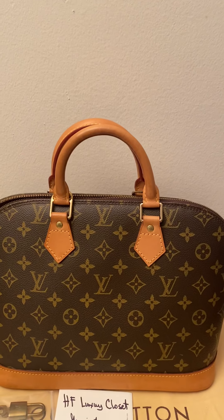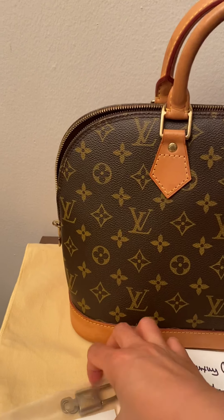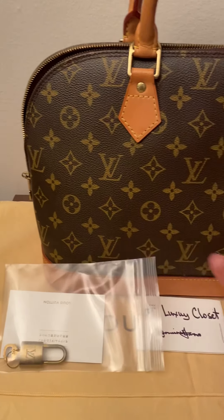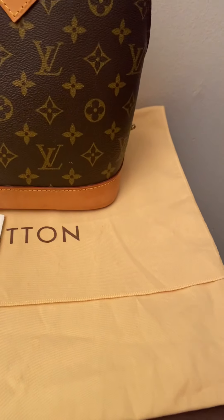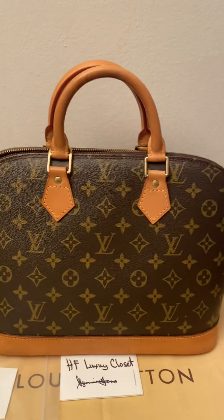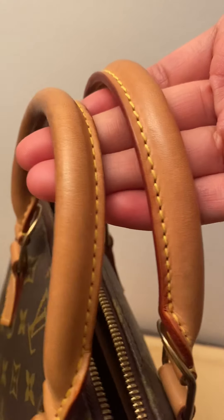It's a pre-loved bag that's available, and this Alma comes with an inclusion of padlock and key, care card, and the dust bag. As you can see, it's in very nice quality condition with an authentic guarantee.